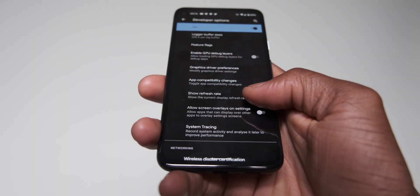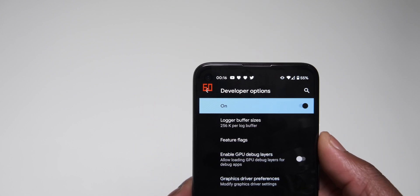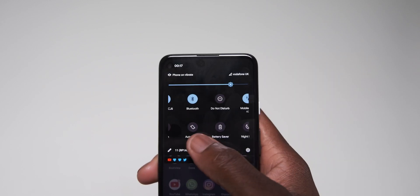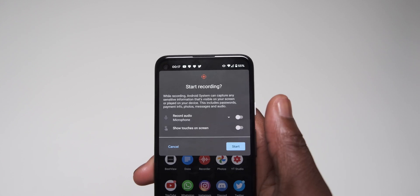Within the developer options you can now enable an upper-left refresh icon that can be toggled to show frame rate dips across the entire OS, which is a nice touch. Also, the long-awaited built-in screen recorder is finally here — in the dropdown notification shade you can toggle it on and off.